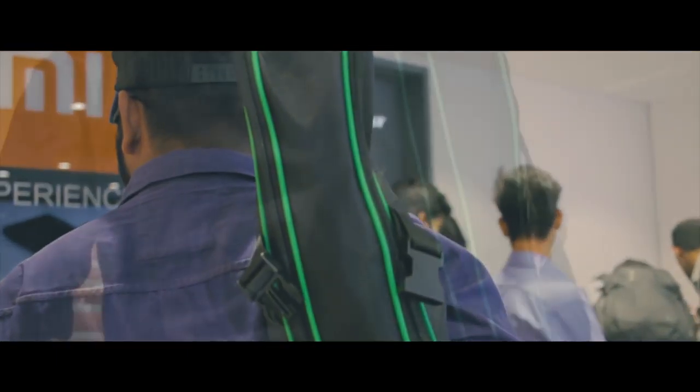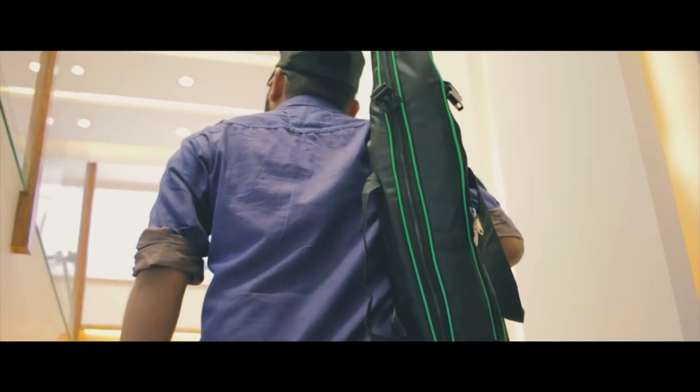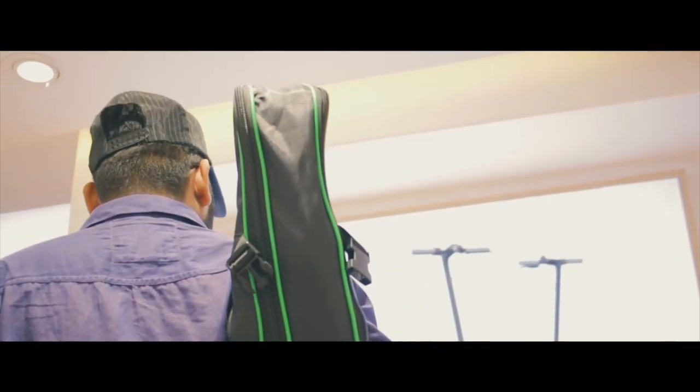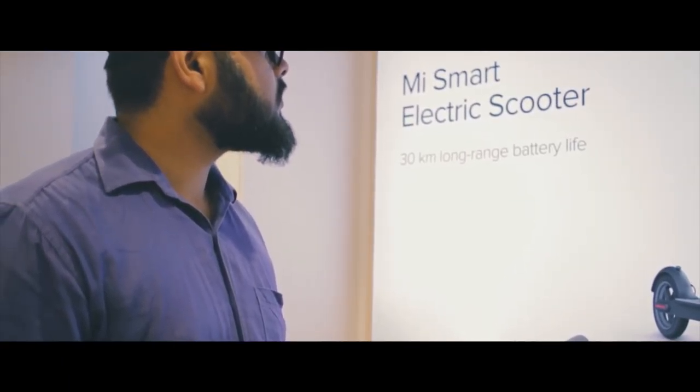Now moving towards the first floor of the MI Home Experience Store, which is the most interesting section as it features all the international Xiaomi products not available in India as of now. Let's take a quick glance at some really amazing products and then we'll discuss them in detail.